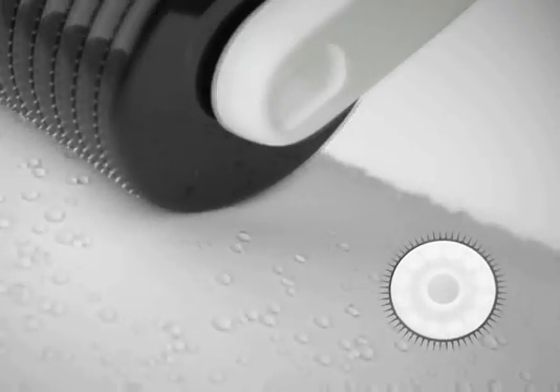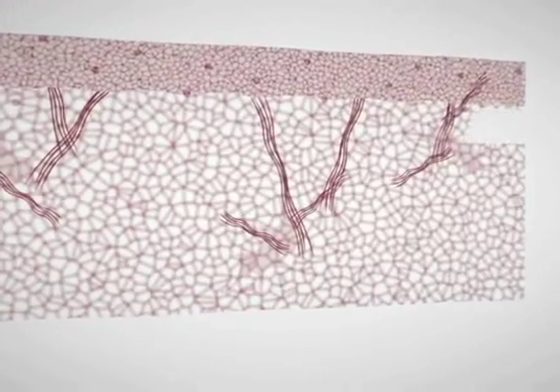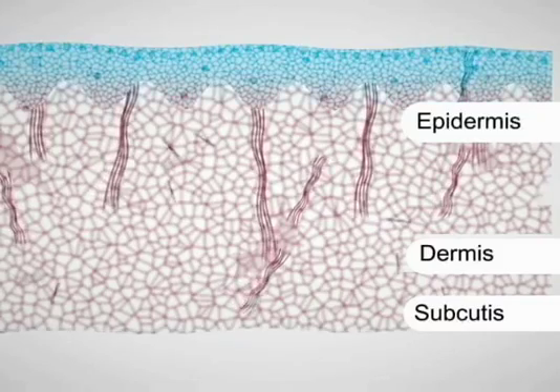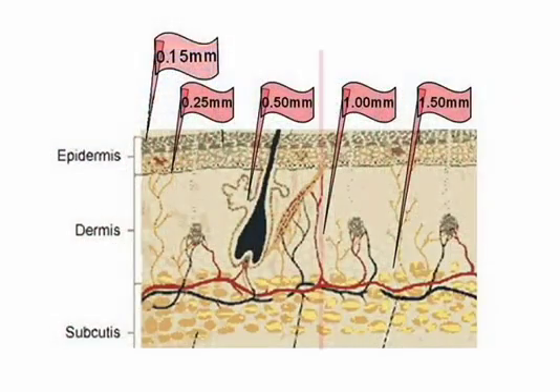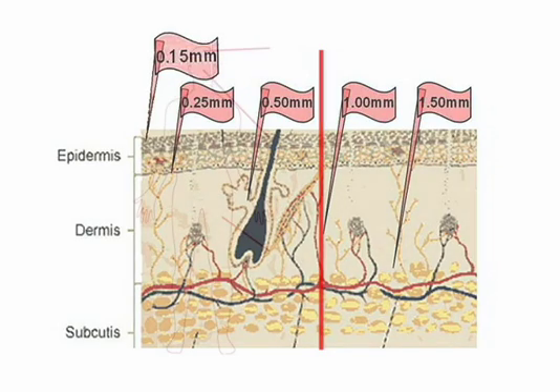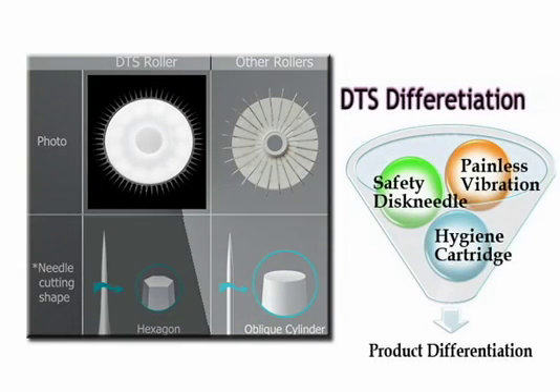Genesis' integral part is the disc needle roller. On the surface of 0.20mm thick stainless steel disc, thinner than hair, precise 540 needles are integrated in a form of multi-layers. For home care, 0.15mm and 0.25mm products, and for medical treatment, 0.5, 1.0, 1.5, and 2.0mm products are available, so you can have the best results according to your purpose and skin.